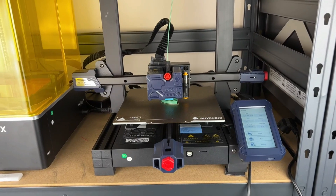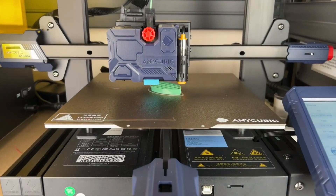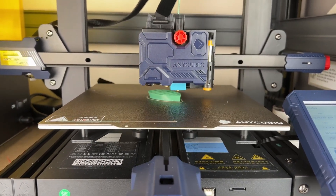Ultimately, the best 3D printer will depend on individual needs and preferences, but these models offer a good starting point for those looking to invest in a high-quality machine.